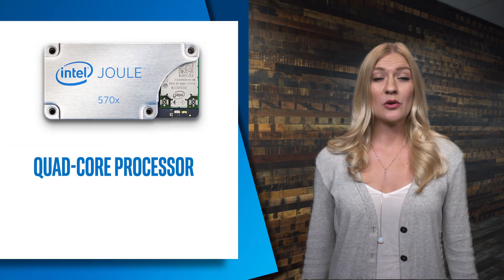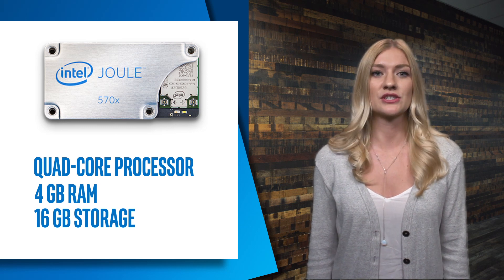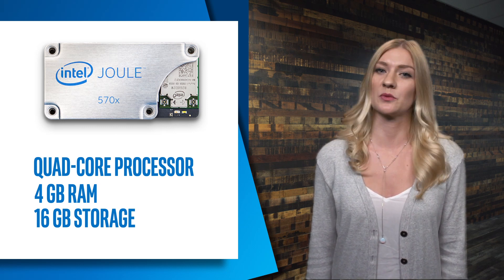Let's look at what's happening in the world of IoT. Intel's recently released Intel dual module allows makers to scale prototypes quickly, simplify product development, and access high-end computing in a tiny form factor. It's equipped with a quad-core processor, 4 gigabytes of RAM, and 16 gigabytes of storage. We're stoked to see what the next generation of robots, drones, and IoT devices will bring.